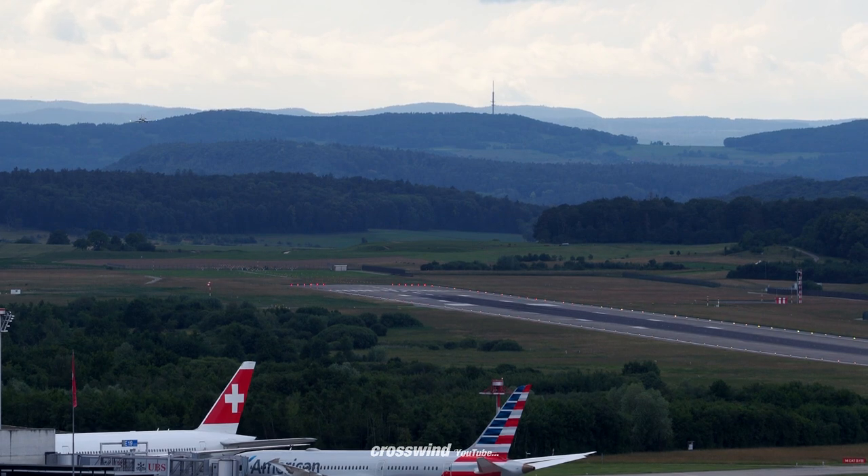Zurich, this is BRJM, good morning. BRJM, Tower, hello, shortly number one. Wind check 343 degrees, 4 knots.